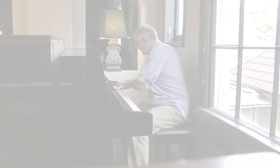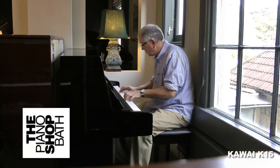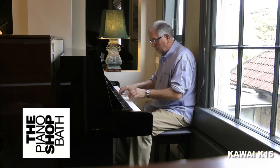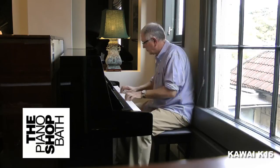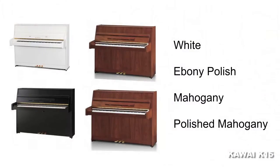But when played, its impact speaks for itself. The K15 is available in four finishes: white, ebony polish, mahogany, and polished mahogany.